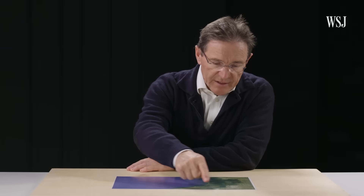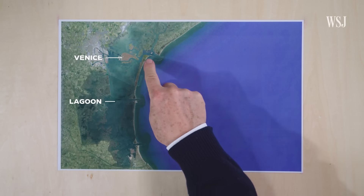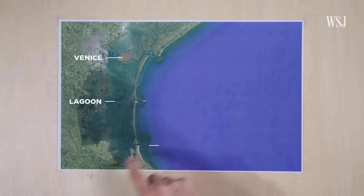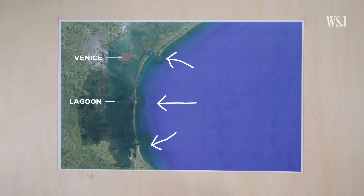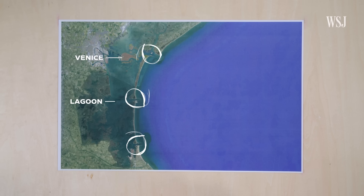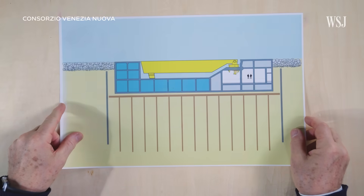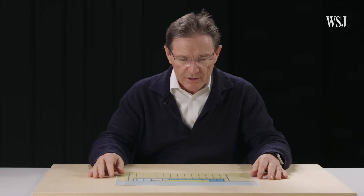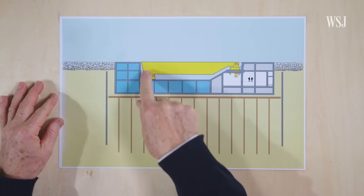This is the Venice lagoon with the three entrances: Lido, Malamocco, and Chioggia. Two times a day, the high tide comes in and fills the lagoon with water. The low tide then flushes the water back out to sea. To block high tides, the MOSE barriers were installed in each inlet. This is the bottom of the canal in which the barriers are installed, and inside there is the flap gate.